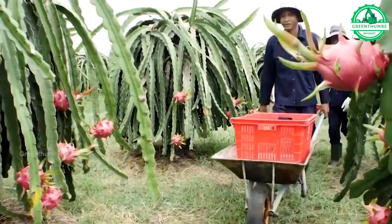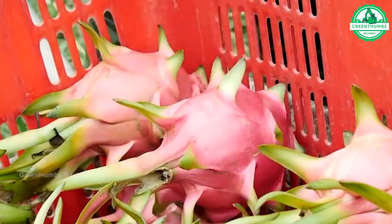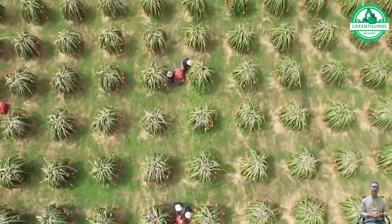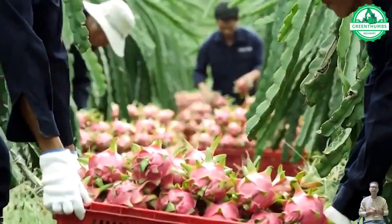At the dragon fruit processing plant, the fruit undergoes various steps. Initially, the fruit is peeled, cleaned, and then either juiced or dried to produce dehydrated products. Finally, the processed dragon fruit is packaged for distribution.